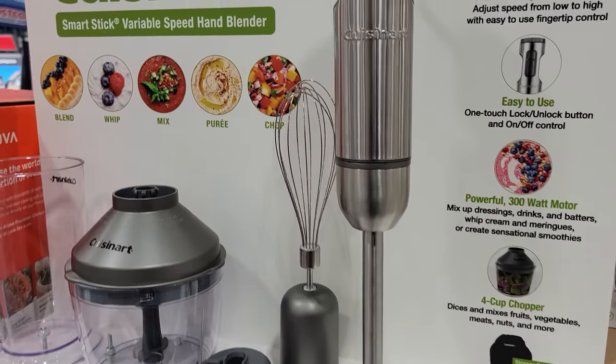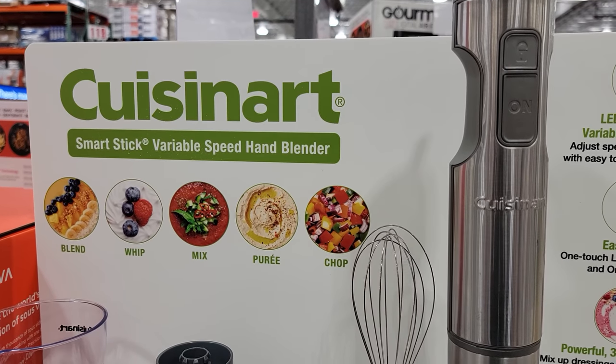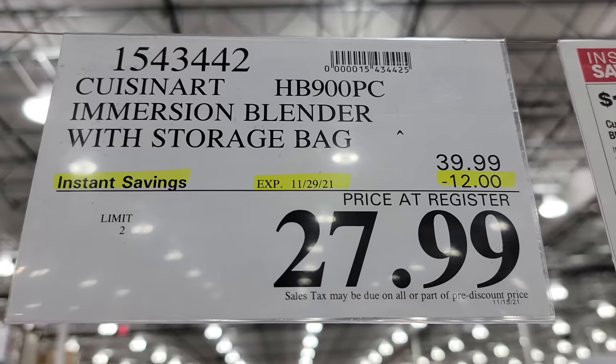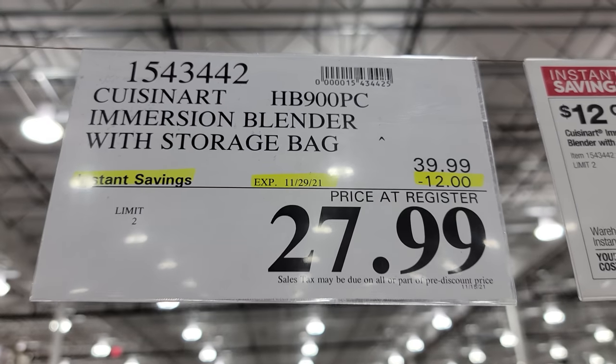Coming up next, we have the Cuisinart HB900 PC Immersion Blender. You can see this one is $12 off down to $27.99.